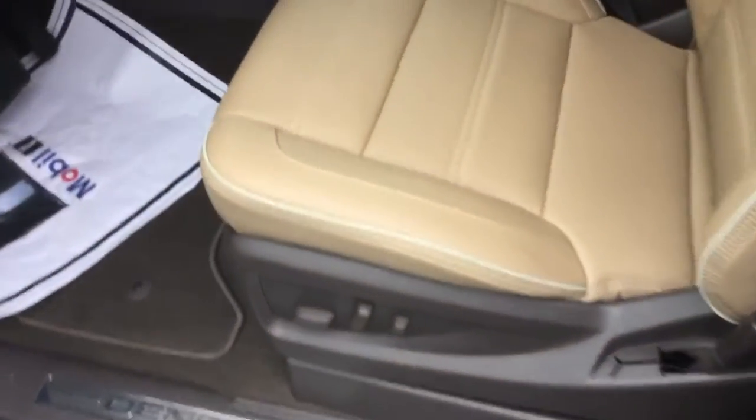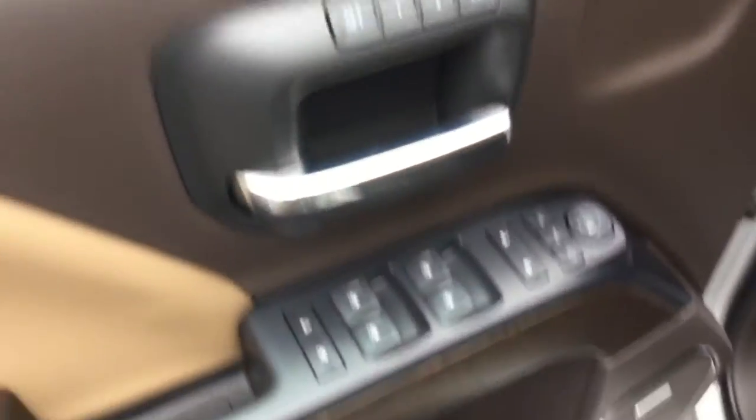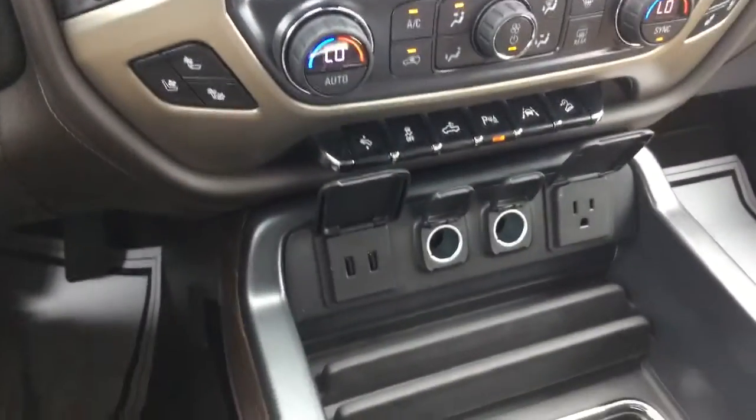60/40 split, still got your Cocoa Dune interior, 6-way power adjustable seating, dual memory seating, power windows, mirrors and locks, same Bose speaker system, all your four-wheel drive settings, and the display in this is set up the same as the truck you were looking at yesterday.